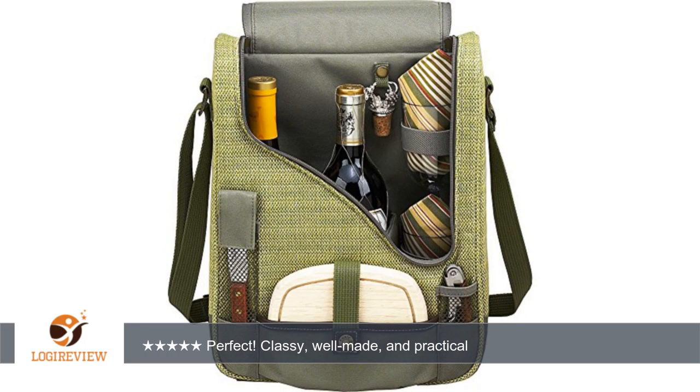The two acrylic wine glasses, more flutes and red wine style, fit one on top of another, and each has a blue and white napkin. The small wooden cheese board is perfect for cheese or fruit, or even using as a wine coaster.